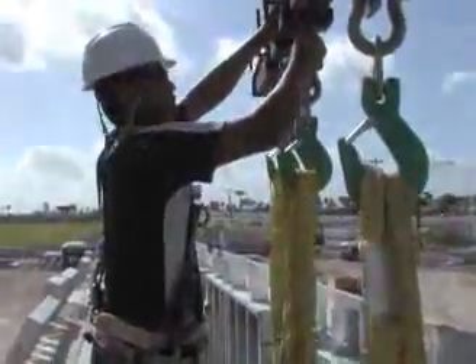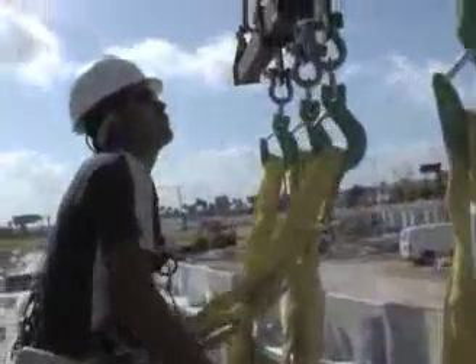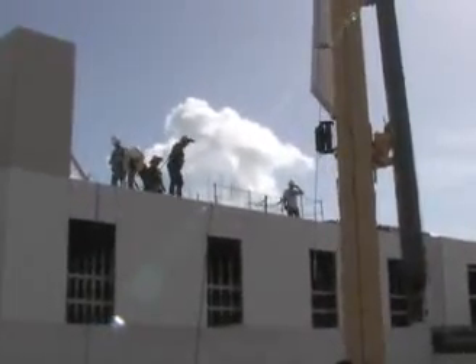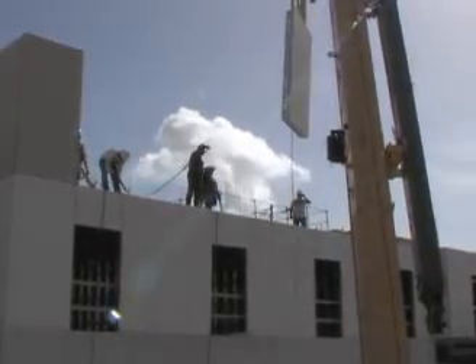Using header clips, the curtain walls are lifted into place. The header clips serve a secondary purpose in supporting rebar used in the exterior bond beam. Hebel Metal curtain walls weigh approximately 10 pounds per square foot, allowing the use of lighter equipment.